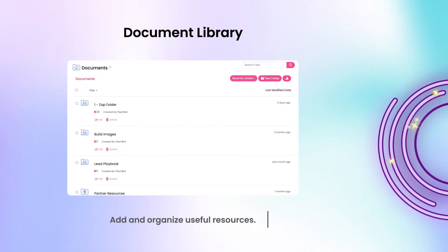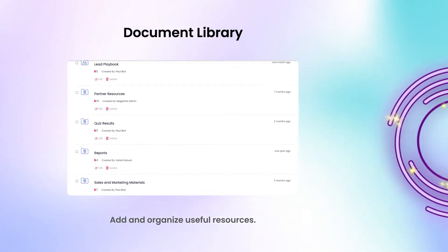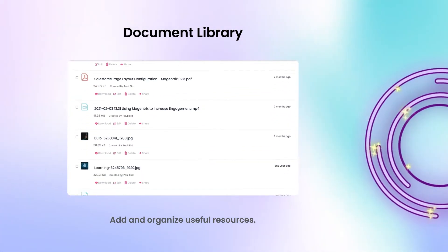Add and organize useful resources such as videos, slide decks, code snippets, PDFs, images, and more.